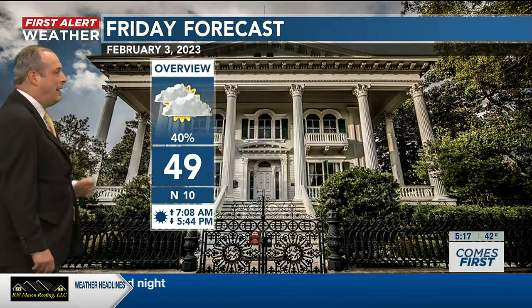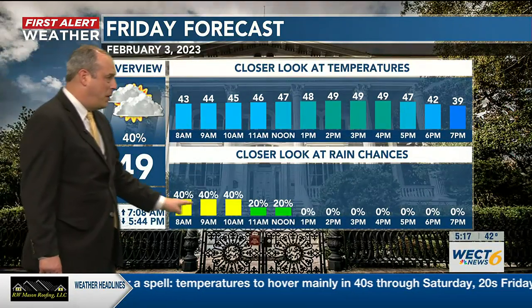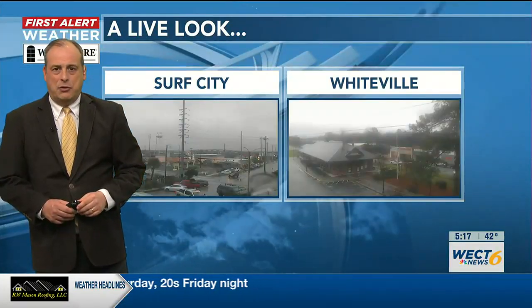For tomorrow, a high of 49 degrees with some showers early in the day and a northerly breeze around 10 miles per hour. You can see that rain chance about 40% starting off around 8 o'clock tomorrow morning, but dropping to near zero as drier air begins to move in for tomorrow afternoon.